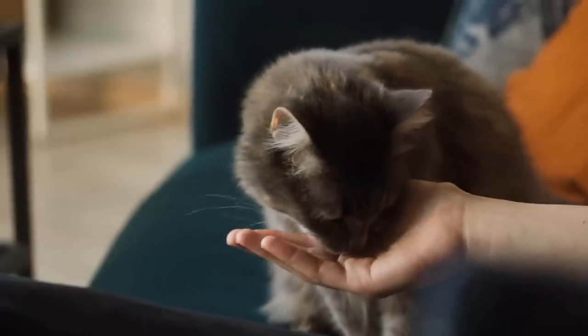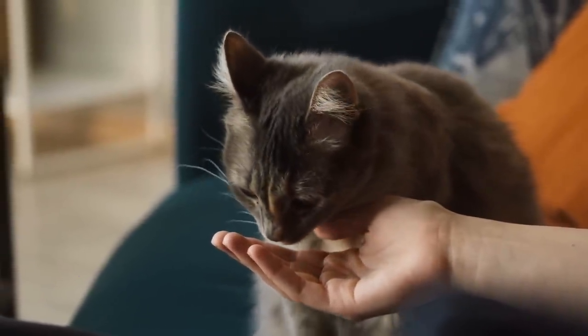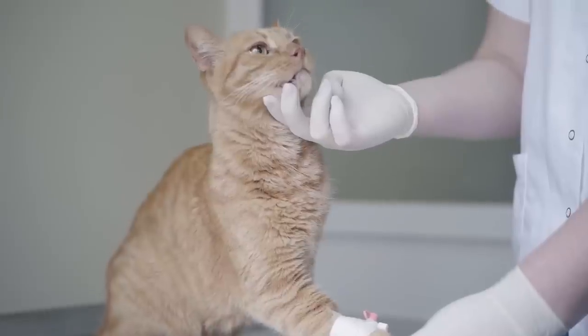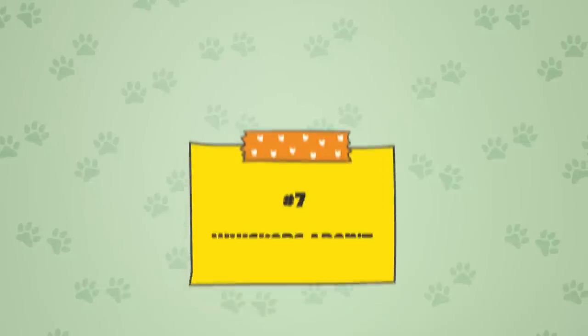It's more common for older cats to shed their whiskers. Though they may take some time to regrow, don't fret. However, if you notice an excessive amount of whiskers lying around, it may be an indication of an underlying health issue. If you're concerned about your cat's whisker loss, visit your veterinarian to get a professional opinion.